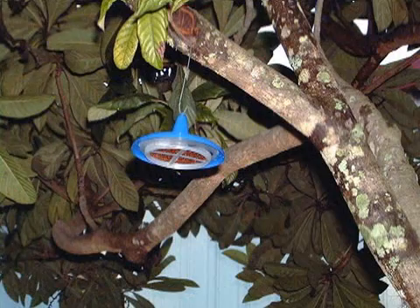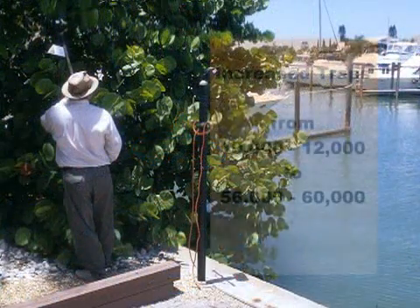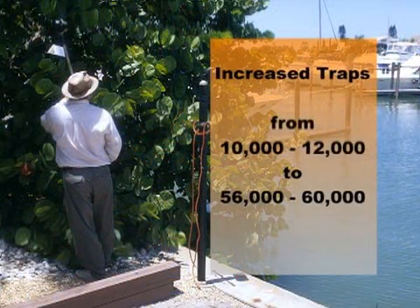We increased traps from about 10,000 to 12,000 up to 56,000 to 60,000 throughout the state. In order to protect our multi-billion dollar agricultural industry, we had to set up a program that would take care of these economically important fruit flies.